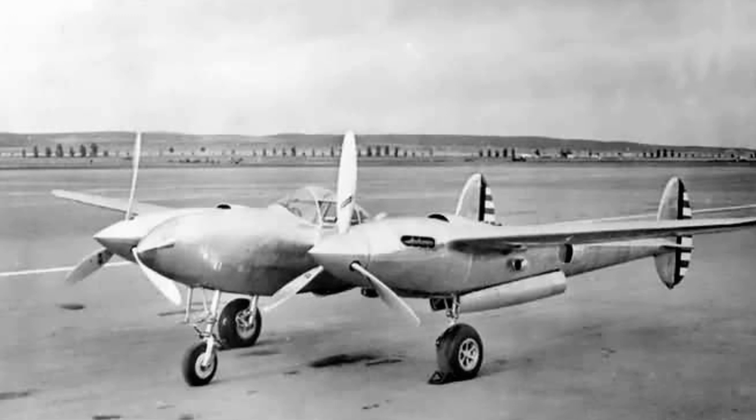The P-38, and Lockheed by extension, would win the contract on June 23rd of 1937 by merit of the plane's potential alone, as a long series of tests and production troubles would delay the P-38's first flight until January 27th of 1939, and then its introduction to service until July of 1941.